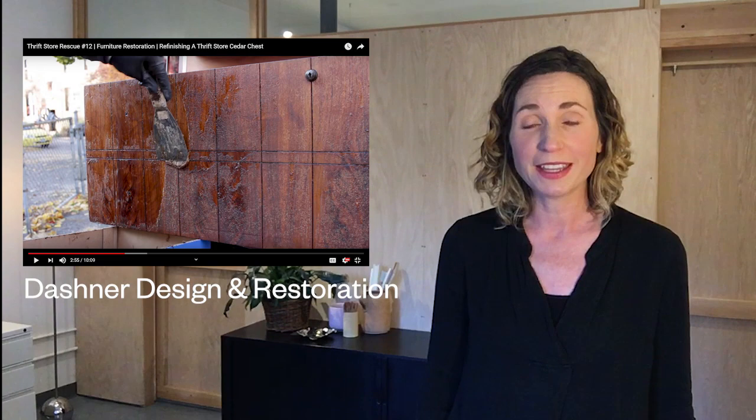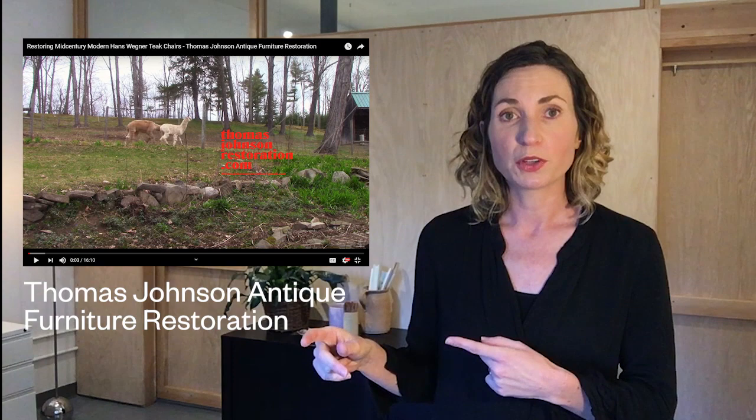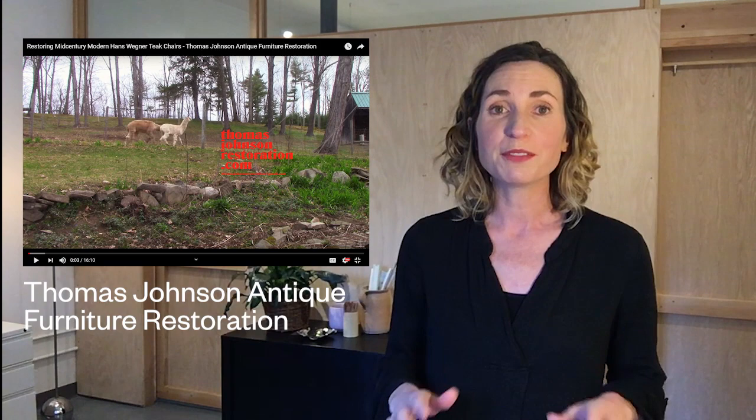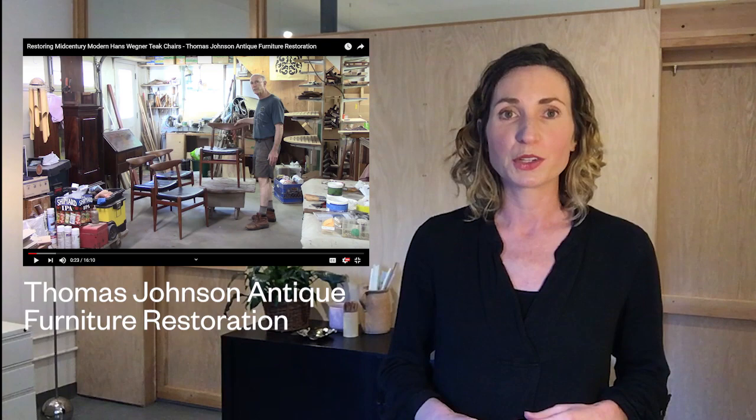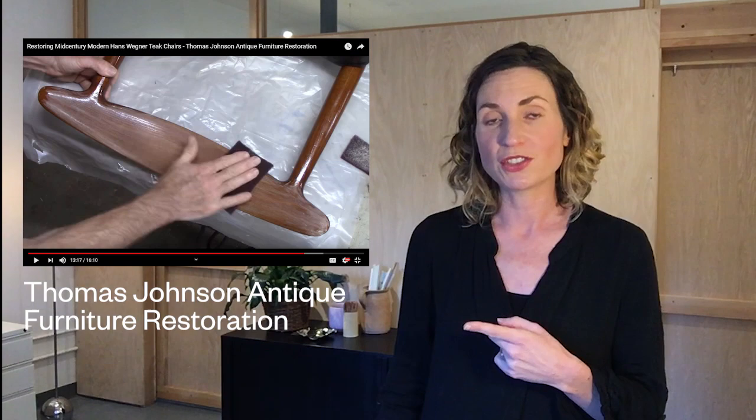The next video is also from a master restorer: Thomas Johnson Antique Furniture Restoration in Maine. This guy is amazing — he starts every one of his videos with footage of local animals running around his property in Maine. He has a lot of videos restoring that old dingy brown furniture that people leave out on the side of the road. In this video he is doing a restoration of a set of Hans Wegner mid-century modern chairs.